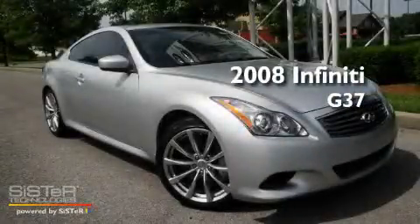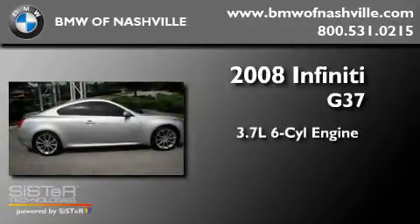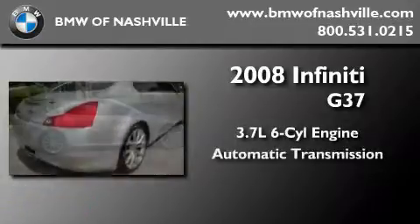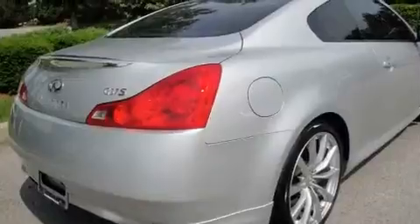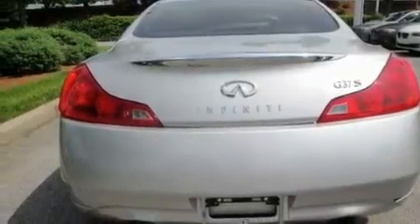This is a 2008 Infiniti G37. It features a 3.7-liter six-cylinder engine and an automatic transmission. Its top features include memory settings for the driver's seat positions, so you can recall your favorite position with the push of one button.